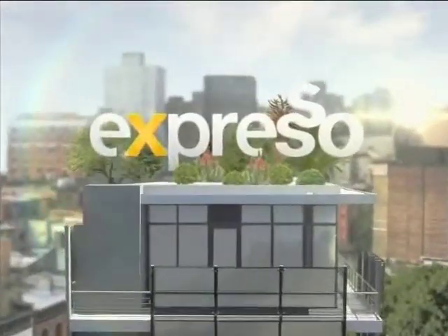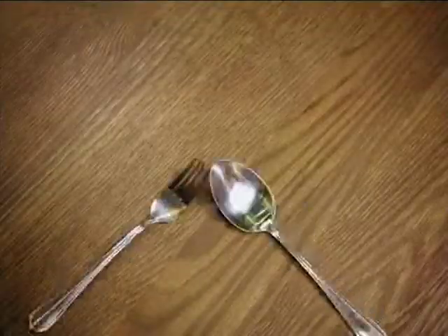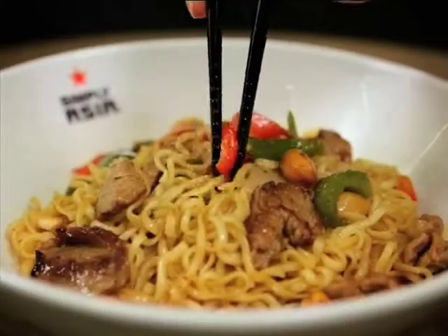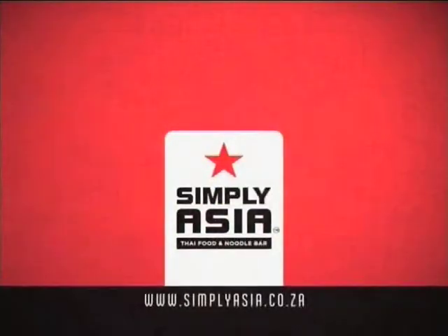It's my Feel Good Breakfast Show. Did you know that in Thailand, it's customary to eat with a fork and spoon? So even if you're chopsticks challenged, you won't go hungry. Simply Asia — authentic Thai, made simple.